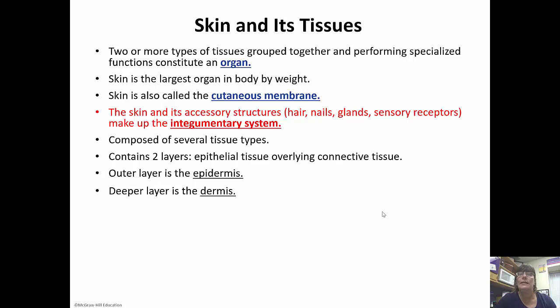Skin is also referred to as a cutaneous membrane. It is composed of several tissue types, but the epithelial tissue on top doesn't have any blood vessel innervation, so it has to have connective tissue underneath it to nourish it. The outer layer is called the epidermis, and the deeper layer of connective tissue is called the dermis.